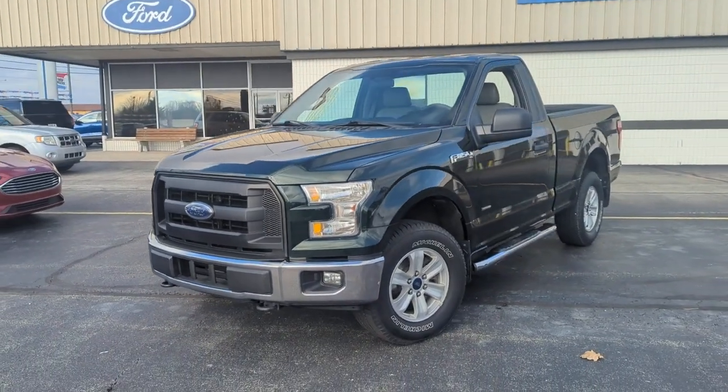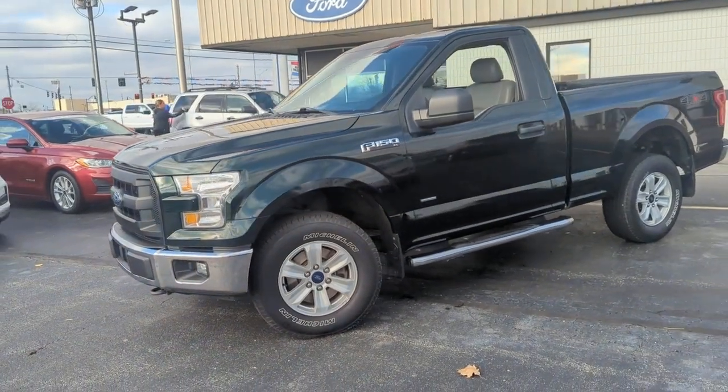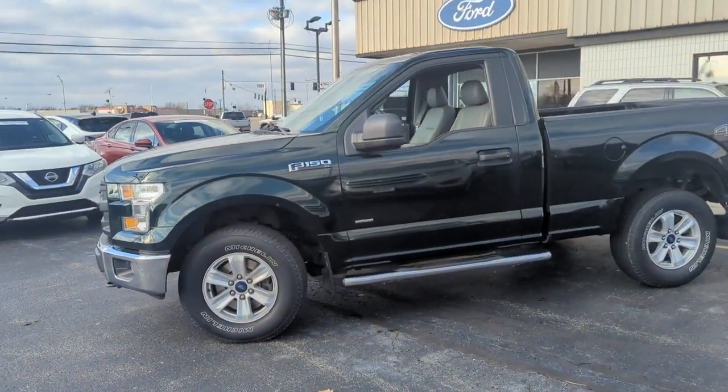Here is a wonderful 2015 Ford F-150. With less than 80,000 miles on the odometer, this vehicle stands out from the rest.